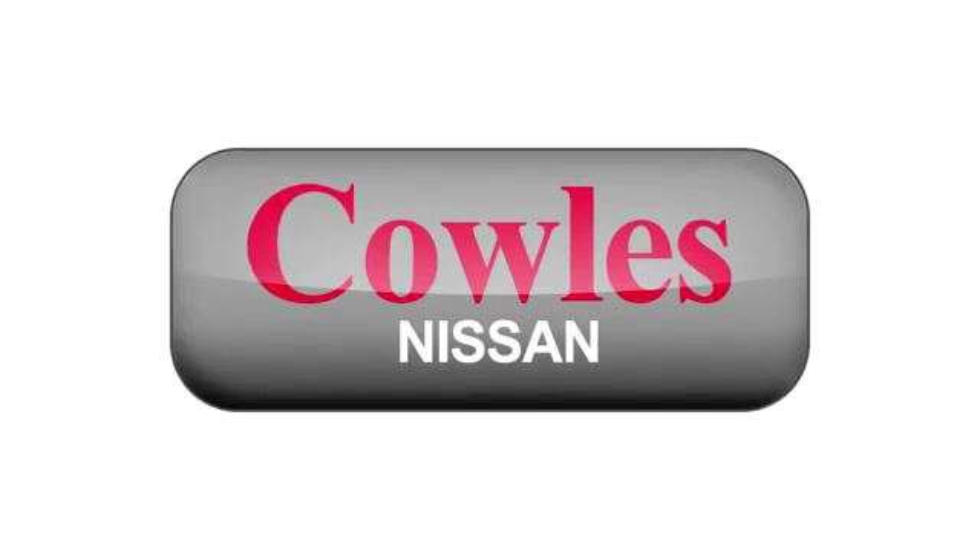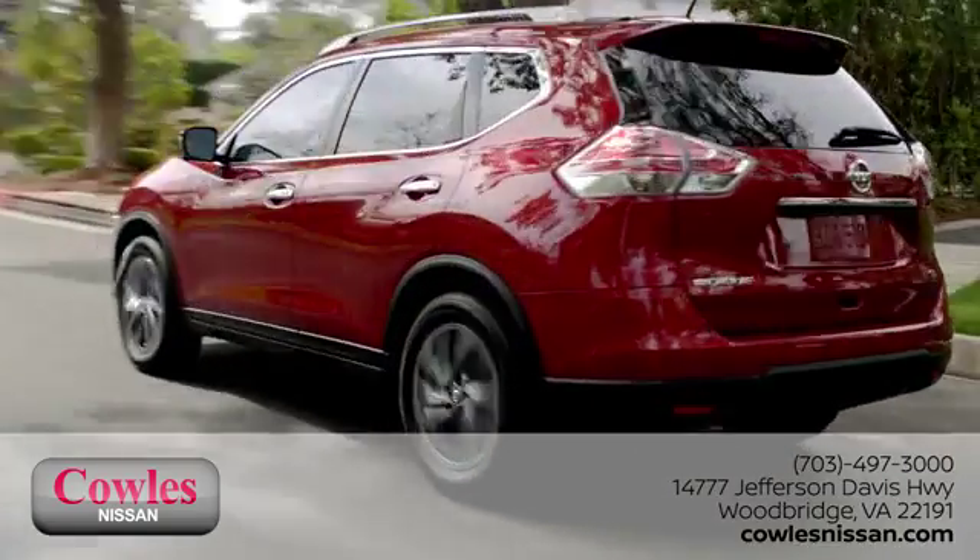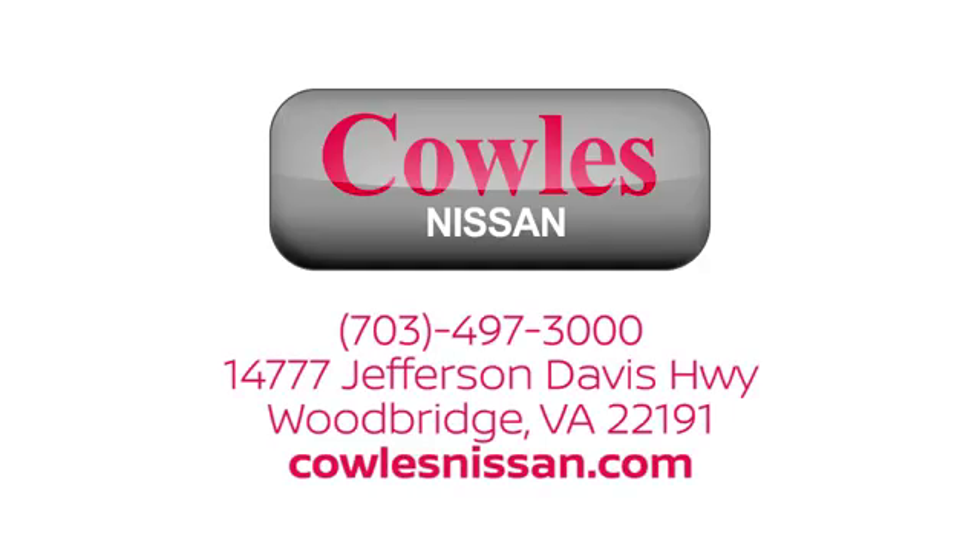You're not just a number at Cowles Nissan — you're a family member. We work hard to make owning a new vehicle easy, fun, and affordable. We're conveniently located at 14777 Jefferson Davis Highway in Woodbridge.